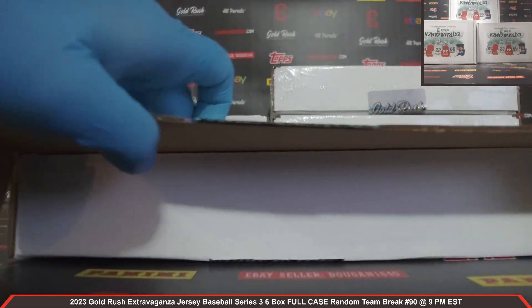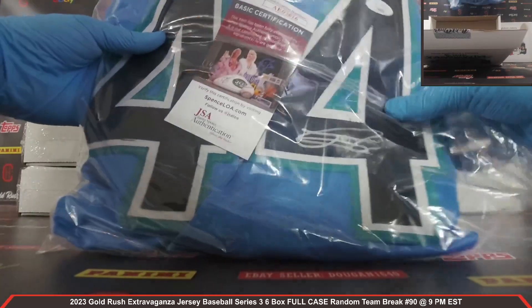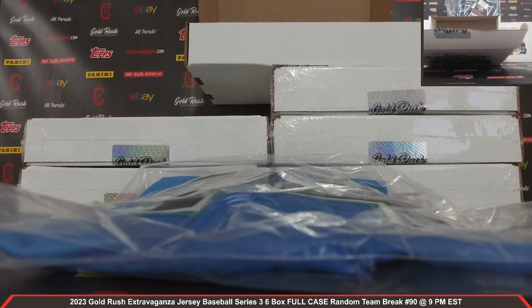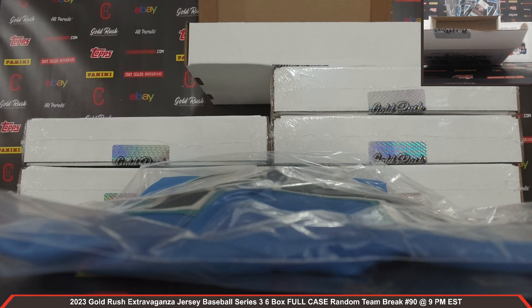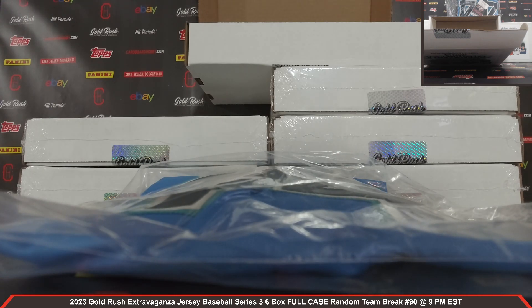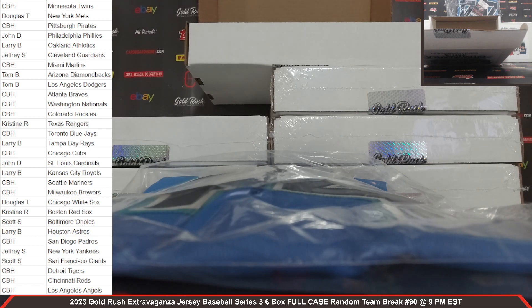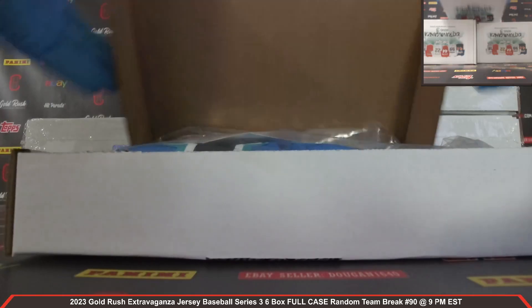Cracking the seal — all right, guys, good luck everybody, here we go! Autographed jersey number one — we've got a JSA COA auto right there. Julio Rodriguez! Wow, what a start! Gorgeous Julio Rodriguez autographed jersey — the Mariners strike first, what a hit! That did go to the CBH spot, but we're going to give that back away to the break. We'll do that random at the end, so everyone's still got a crack at the Julio. Gorgeous jersey too — wow, what a hit! Everyone's got a shot at that one.